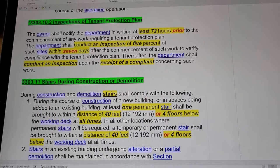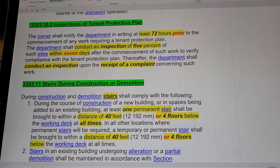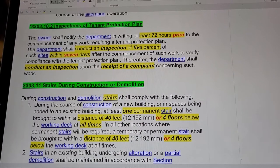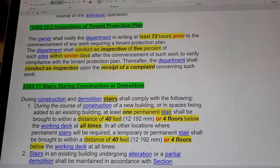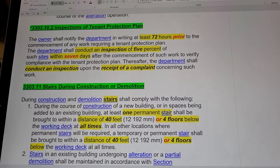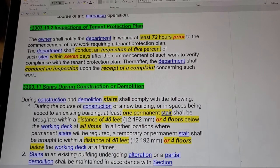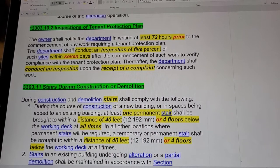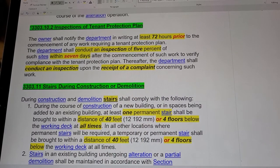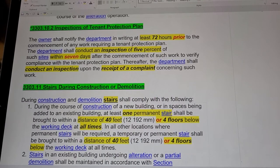Section 3303.10.2: Inspections of Tenant Protection Plan. The owner shall notify the department in writing at least 72 hours prior to the commencement of any work requiring a tenant protection plan. The department shall conduct an inspection of 75 percent of such sites within seven days after the commencement of such work to verify compliance with the tenant protection plan. Thereafter, the department shall conduct an inspection upon receipt of a complaint concerning such work.